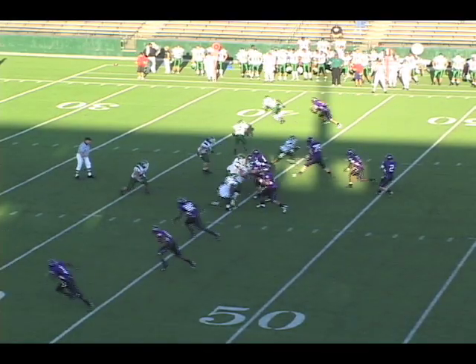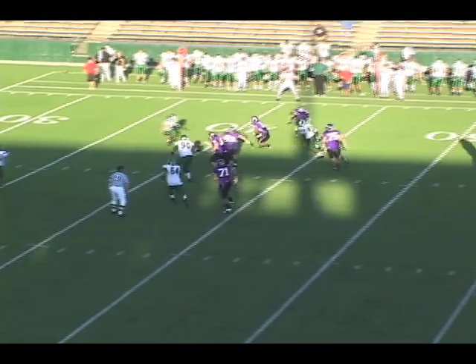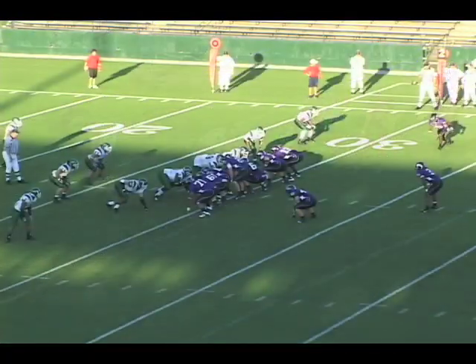From the 44 of Northeastern, four receivers for Malone, three of them out to the left. Here's a little dump off to Bernard Scott, and he's got room — 40, 35 — down near the right, 29 in Northeastern territory.